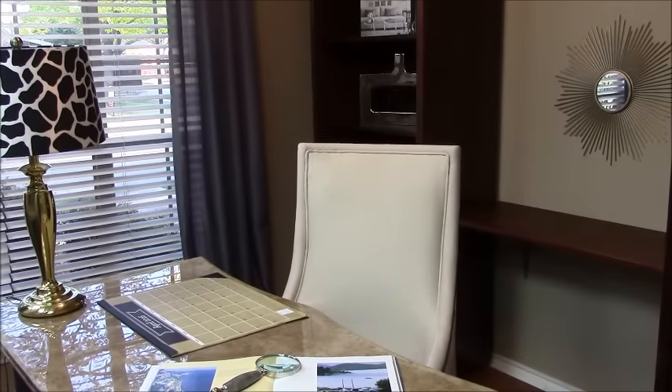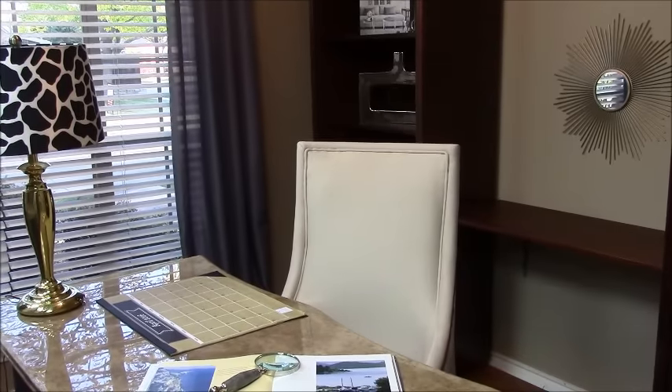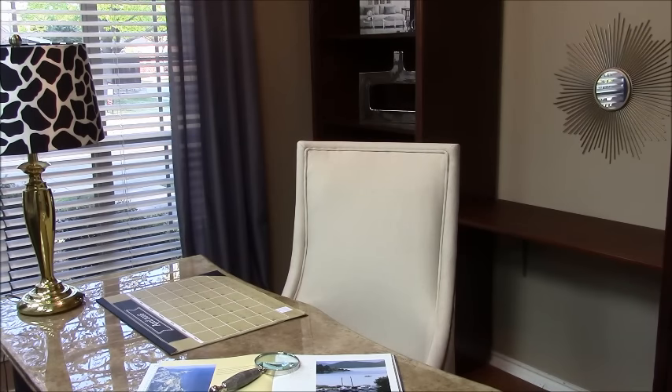Overall, I am quite pleased with the final outcome of my home office. It is a great place to work on my design projects and it also blends seamlessly with the rest of the design style of my home.